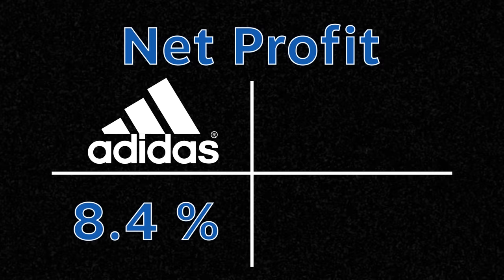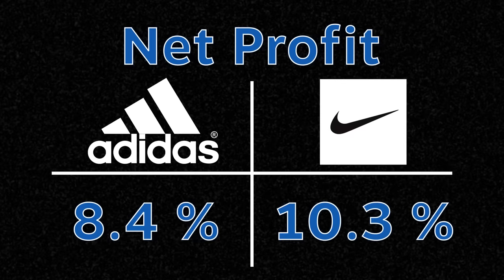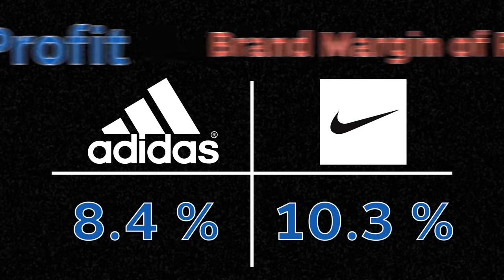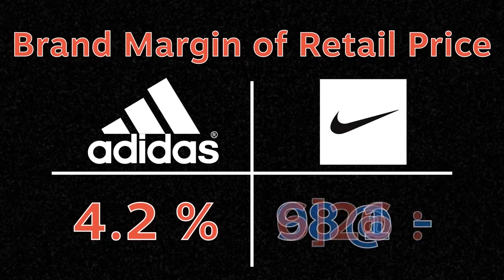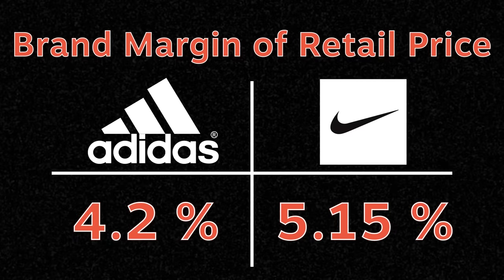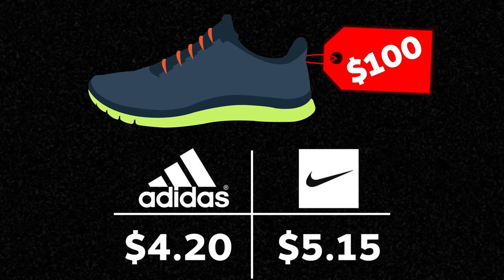In 2019, Adidas made around 8% in net income after taxes and Nike made around 10%. But remember that brand income statements are based on wholesale revenue and not retail price. So if you had to calculate the brand margin as a percentage of the retail price, then Adidas and Nike made around 4% and 5% profit respectively. This is assuming that the wholesale revenue is half of the retail price. In other words, for a shoe priced at $100, Adidas earned just around $4 and Nike made $5.